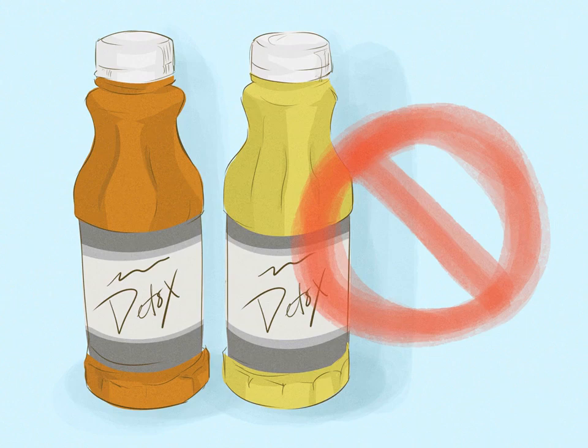Don't blow money on detox drinks. Go to any head shop and you can find a variety of expensive beverages that all guarantee you can pass any drug or tobacco screen and keep smoking right up to the test. Read the ingredients — these drinks are usually just some combination of fruit juices and electrolytes that you'll pay an arm and a leg for, which won't be any more effective than drinks you can get for free or for much cheaper. Use some smarts and avoid throwing money away on these drinks.